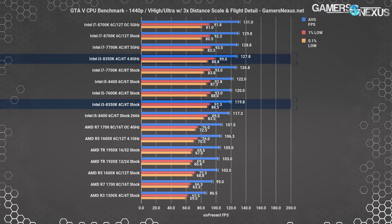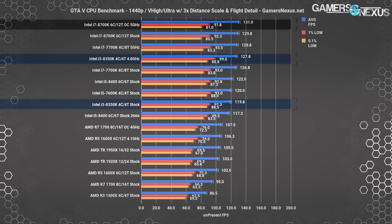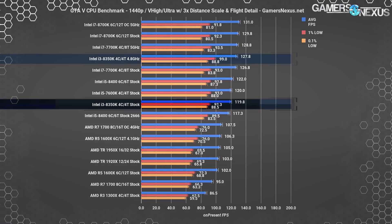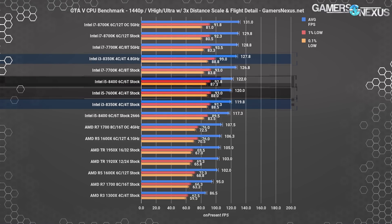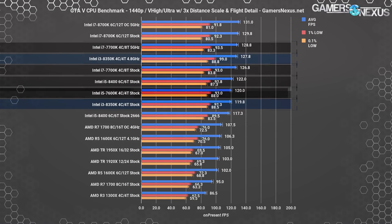At 1440p, the gap closes as we encounter GPU limitations. The overclocked 8700K now encounters a GPU bottleneck, falling to 131 FPS average and establishing our new ceiling. The 8350K still lines up in the same spot in the stack, keeping its positioning right around the stock 7600K, or between the 7700K and 5GHz 7700K when overclocked.